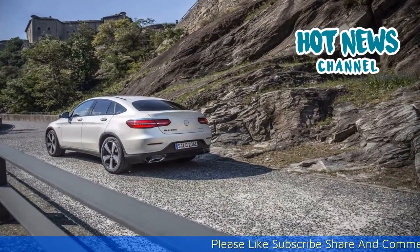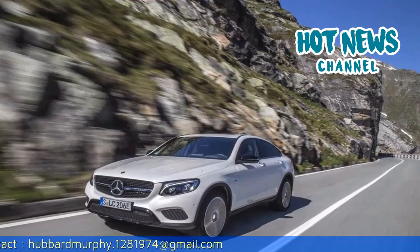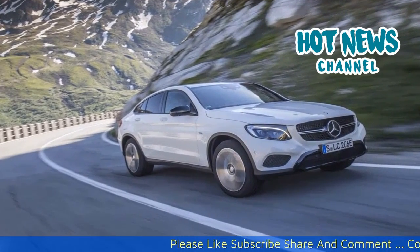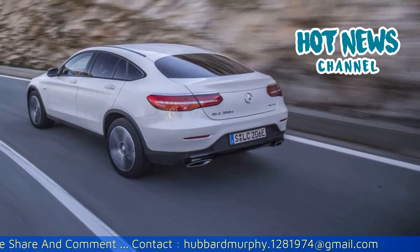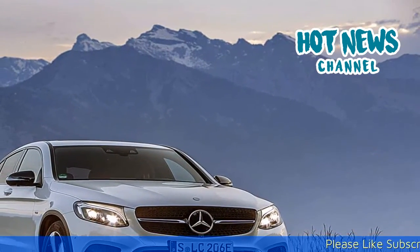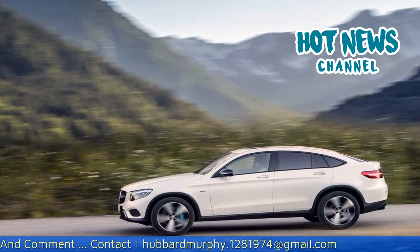Interior: The interior of the GLC Coupe is styled at a level on par with models in a more expensive segment, thanks to the choice of high-class materials and the craftsmanship put into creating them. The Mercedes-Benz interior design ethos is carried across from sibling models. In the center is the large one-piece console panel that sweeps down to the armrest. Positioned centrally and partially integrated into the top of the center console is the multi-functional display, available as standard as a 7-inch screen or 8.4 inches when the Command Online option is ordered. Ambient lighting is available in three colors: solar amber, polar ice blue, and neutral white, all of which have five brightness settings selectable from the main command unit.